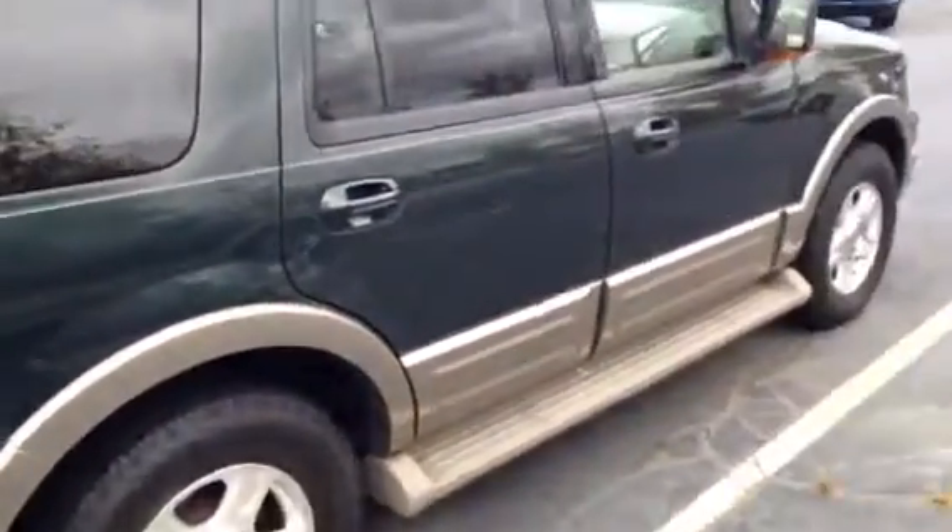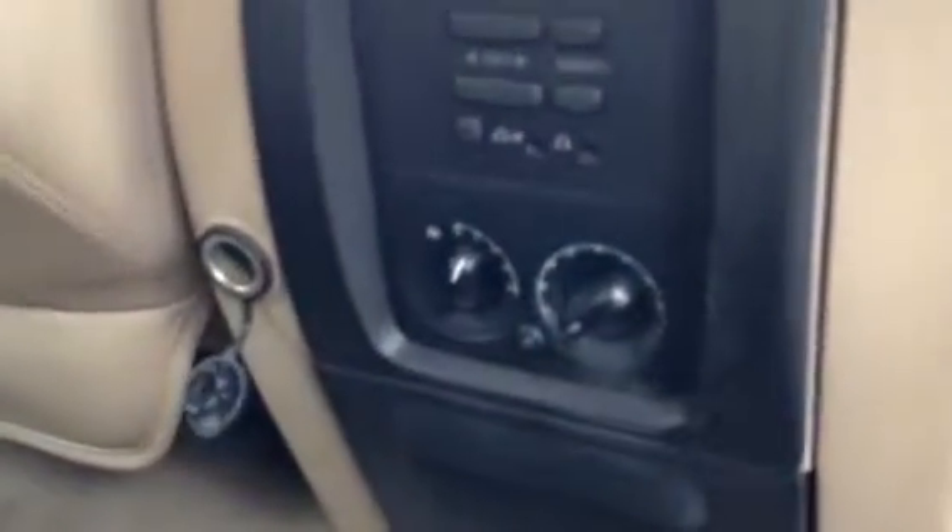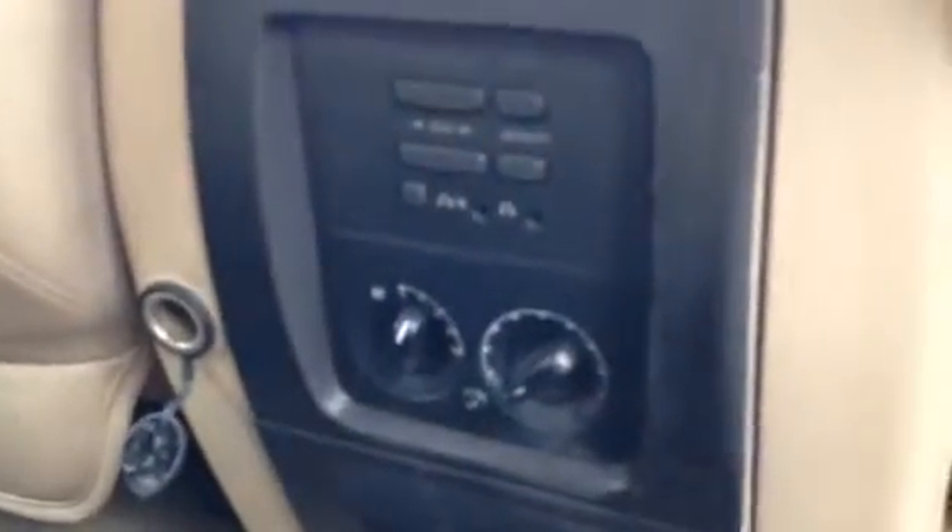On the other side it does have crossbars on it, so it's actually a useful accessory, not just excess. Back here you do have power points as well as climate control. The middle seat can come out if you want it to be buckets — it's called 40/20/40 seating.